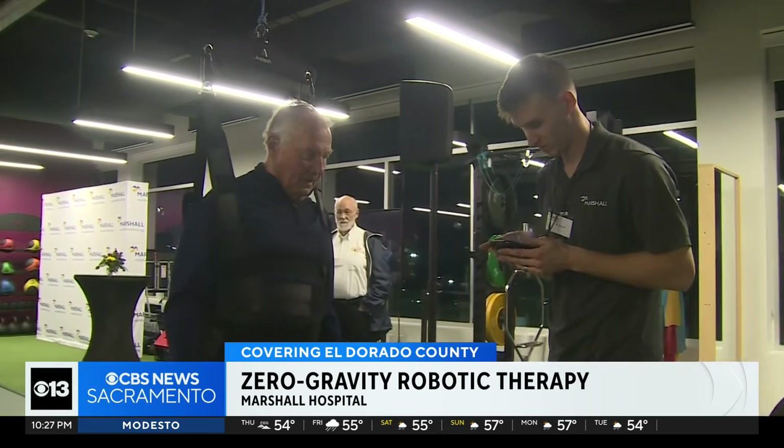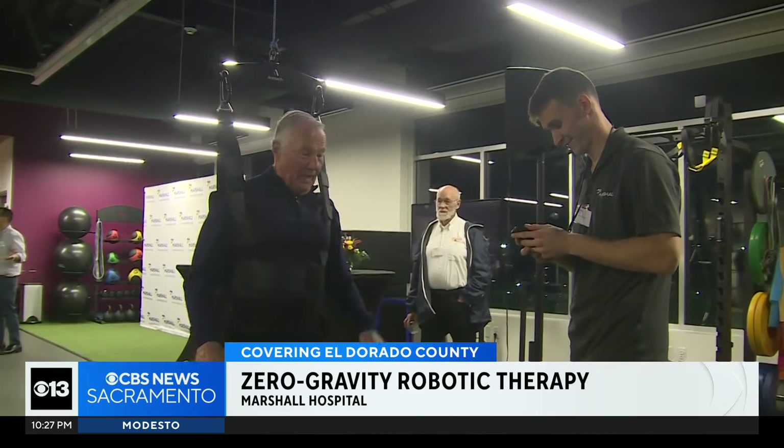Marshall Hospital says it's the first of its kind three-dimensional therapy on the West Coast. We hope that it'll get used by a broad swath of people in the Northern California area. It's very impressive and it just gives them such independence.